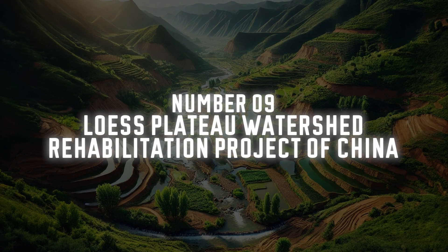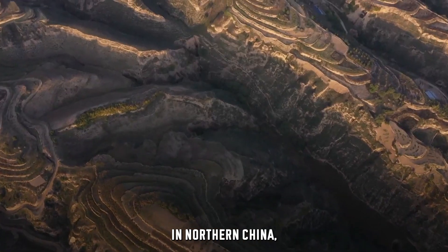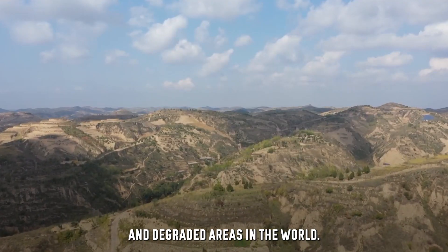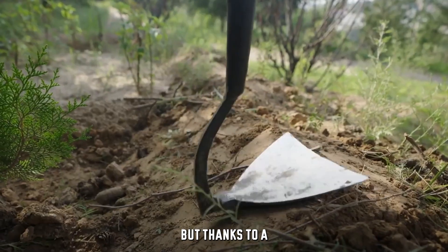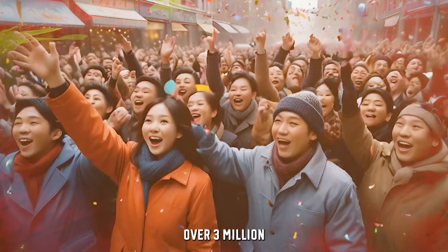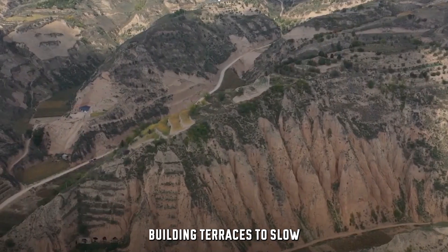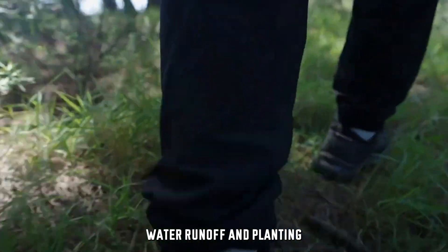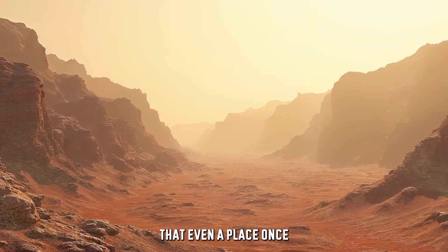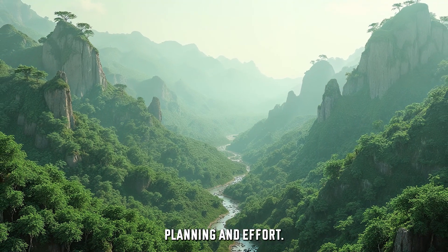Number 9: China's Loess Plateau Watershed Rehabilitation Project. In northern China, the Loess Plateau was once one of the most eroded and degraded areas in the world. But thanks to a massive restoration effort, it's now a productive, fertile landscape again. Over 3 million people have benefited from this project, which includes building terraces to slow water runoff and planting millions of trees to stop soil erosion. This project shows that even a place once written off as barren wasteland can be brought back to life with smart planning and effort.